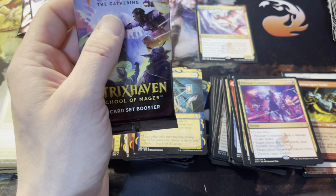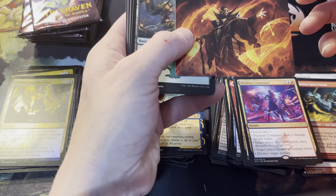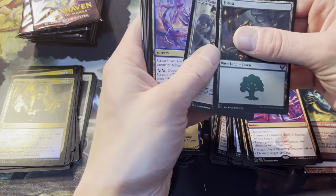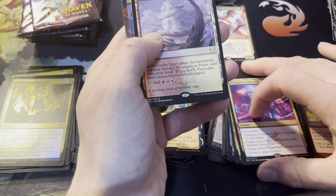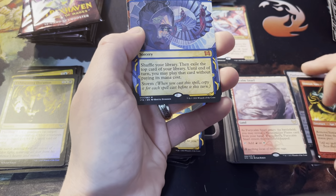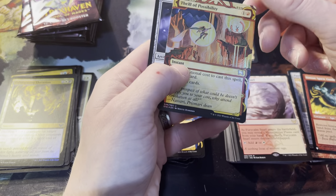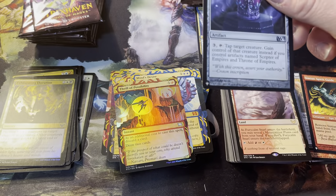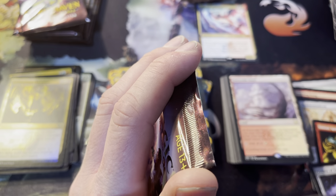Prismari Command is the rare, Strategic Planning as the mystical archive, and Exhilarating Elocution as the foil. Does anybody play the mini games? Like when you can see these, does anybody actually try them out? I just feel like everyone wants to crack their packs, not play Winchester Draft. Art card for Plargg. This is a Prismari pack for sure — there's Fury Storm Snarl, so that's our second snarl of the box. Mind's Desire — wow, that looks awesome, and it is a mythic mystical archive. So we're doing really good.